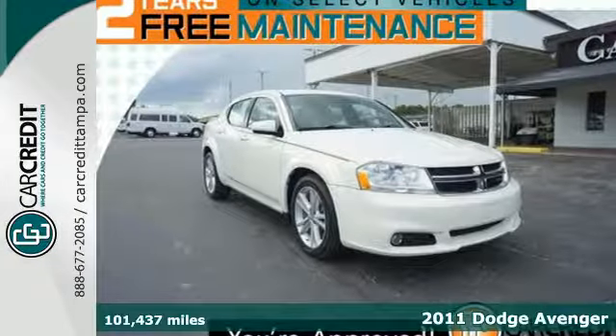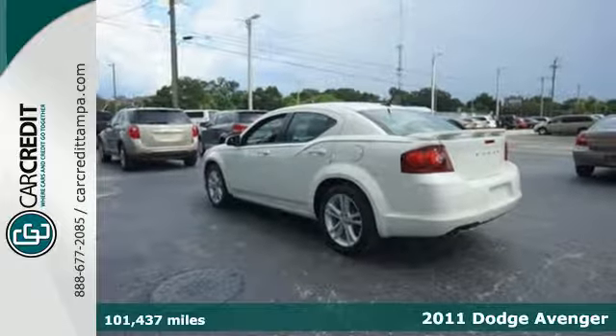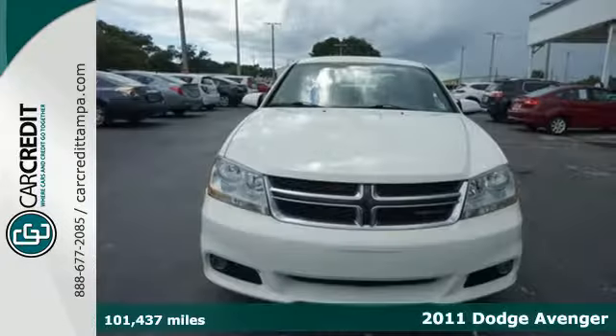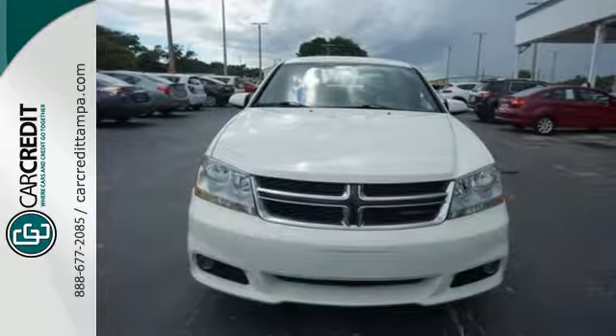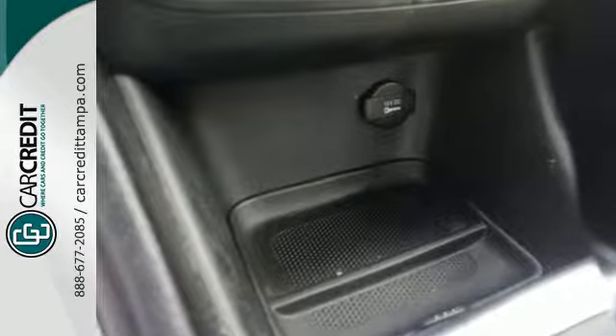It's a 2011 Dodge Avenger. A tilt and telescopic steering wheel, power mirrors, one-touch power windows, child safety locks, a post-collision safety system, child seat anchors, and split folding rear seat back all come standard in this head-turning sedan.